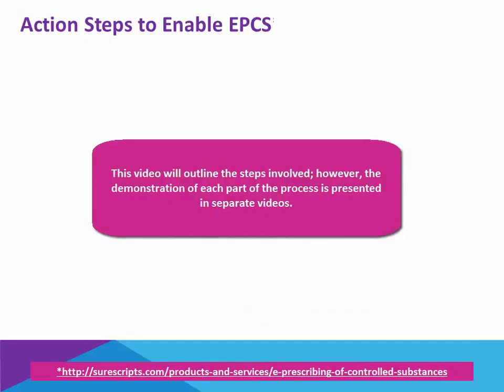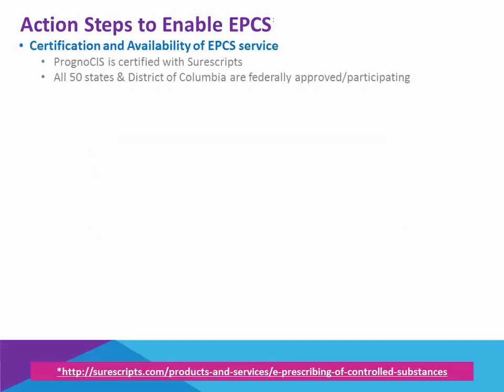The actual demonstration of these steps are covered in separate videos here on the Resource Center. The first requirement of SureScript is that the EHR be certified, and Prognosis has achieved a gold certification level with them.